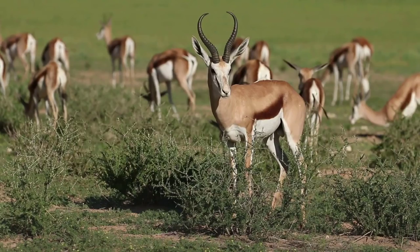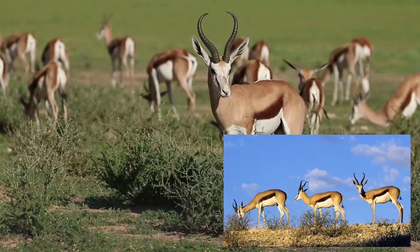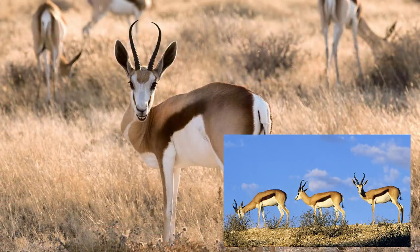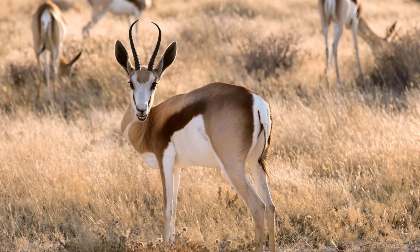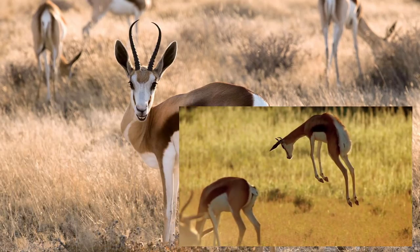Springbok — these guys are pretty cool. They are a smaller species of antelope that weigh in around 27 to 42 kilograms, that's up to 93 pounds, so they are quite tiny. But the characteristics of these beautiful creatures is what caught my eye — look at the markings, look at the horns. These guys are quick and agile and should be a whole lot of fun to hunt. They have the ability to jump up to two meters into the air — that's 6.6 feet — in multiple leaps.